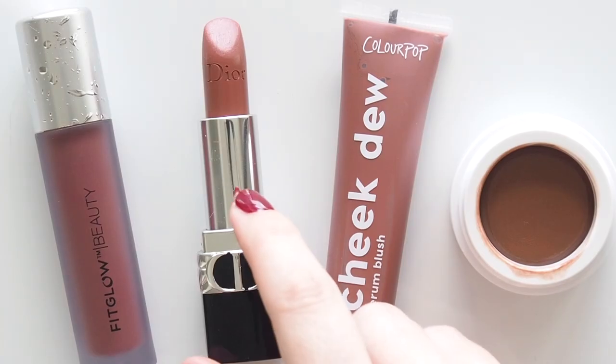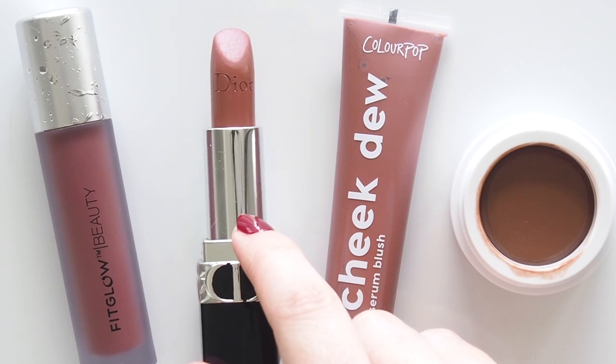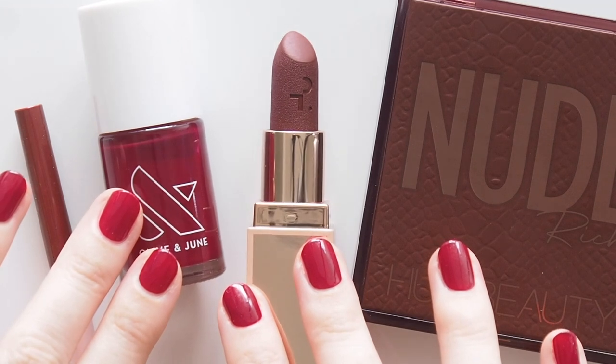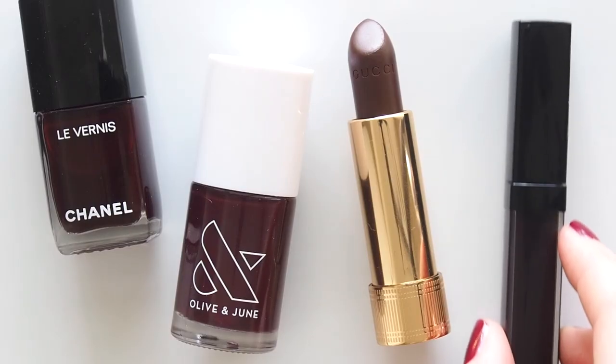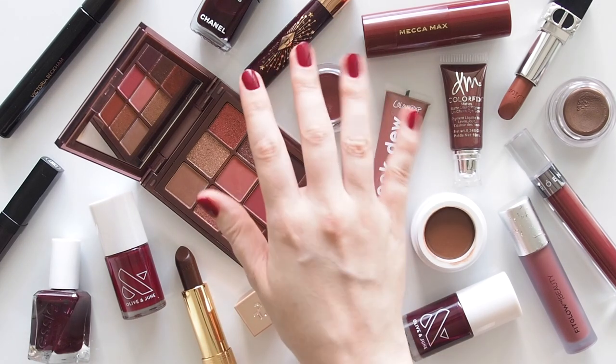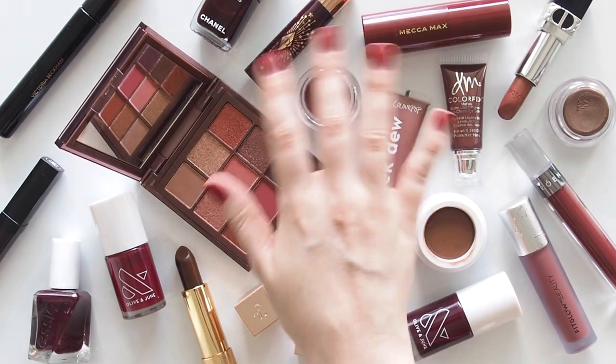I hope you enjoyed this rich mulberry and milk chocolate mood. Please let me know what sort of colours you're drawn to in the colder months, or if you're a berry blush, eggplant eyeshadow, plum pout person all year round. Already dreaming up my colour mood board for spring so stay tuned. Thanks for watching — see you next time!